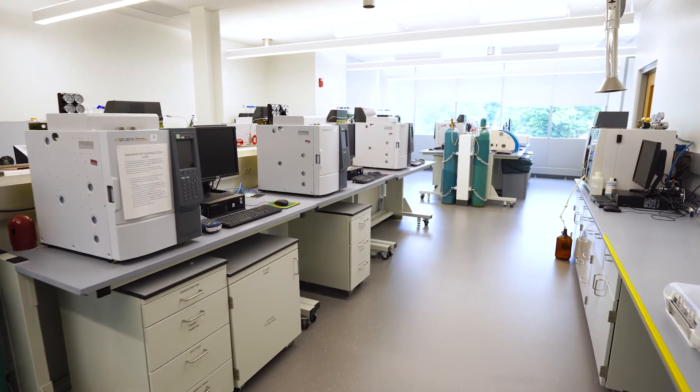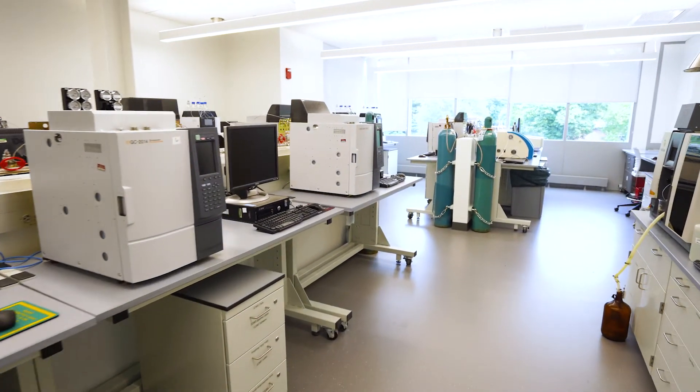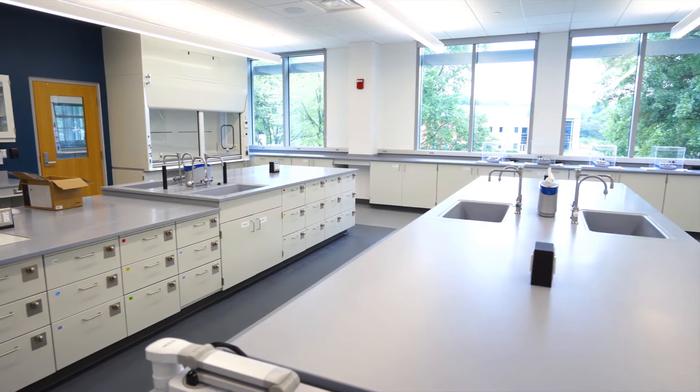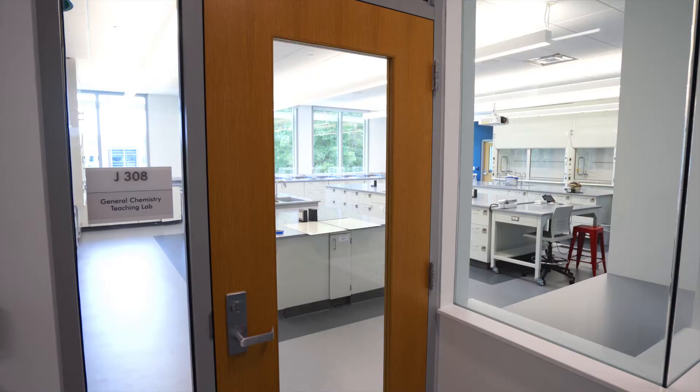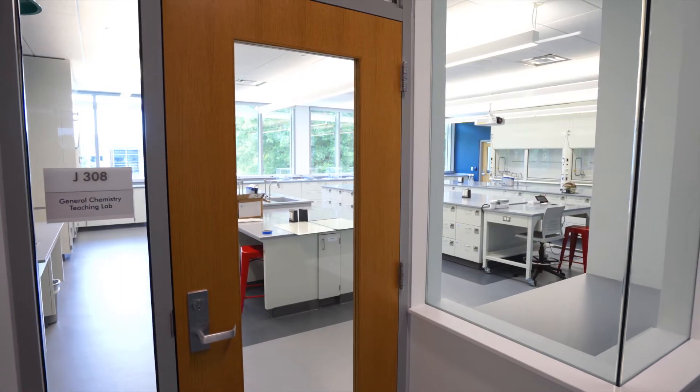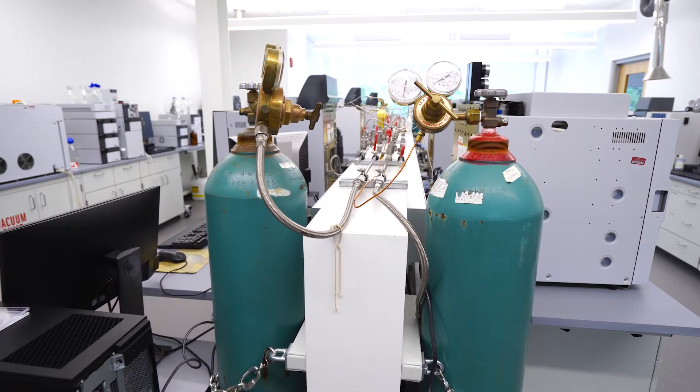Molecules are our specialty, and we provide excellent resources and training to anyone who is interested. If you walk in the building, one of the things that is immediately obvious with the new space is that there are lots of windows, especially from the hallways into the labs.